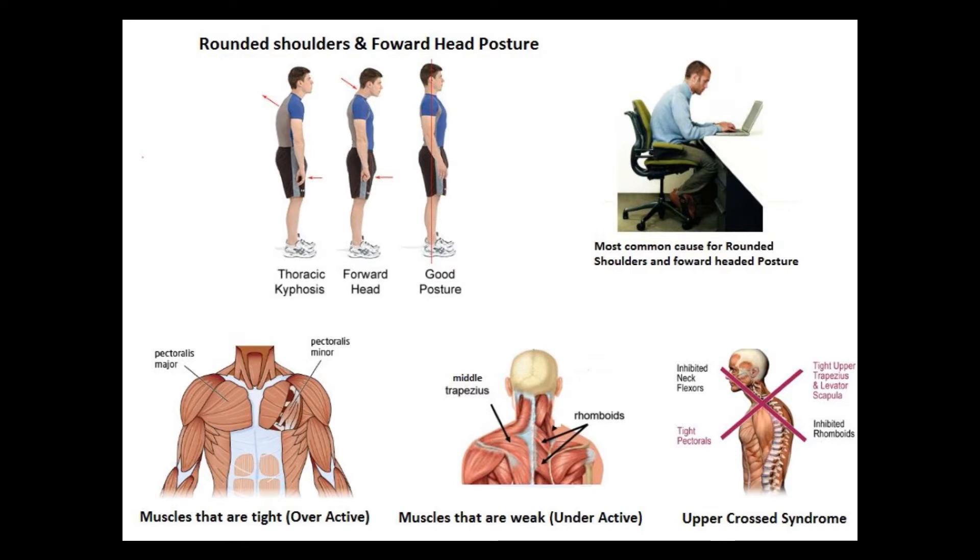Sitting for hours with a rounded back staring at computer screens causes the front of your shoulders and chest muscles to tighten. And the muscles to the back of your spine, namely the rhomboids and middle trapezius, compensate by weakening and lengthening. The same happens at the neck as well. A group of muscles to the front of your neck are weak, and as a result of this, the neck extensors tighten, which results in the upper cross syndrome.